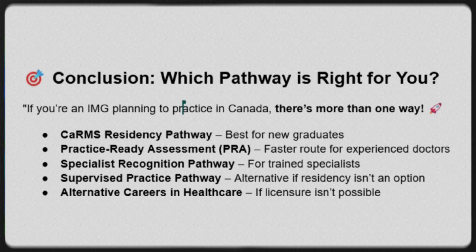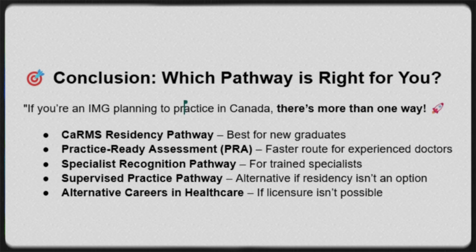If you are an international medical graduate looking to practice in Canada, there's more than one way. First, CARMS Residency Pathway — best for new graduates. Second, Practice Ready Assessment — a faster route for experienced doctors. Third, Specialist Recognition Pathway for trained specialists. Fourth, Supervised Practice Pathway — an alternative if residency isn't an option. And fifth, alternative career in healthcare if licensure isn't possible.